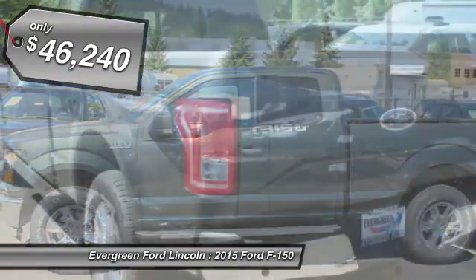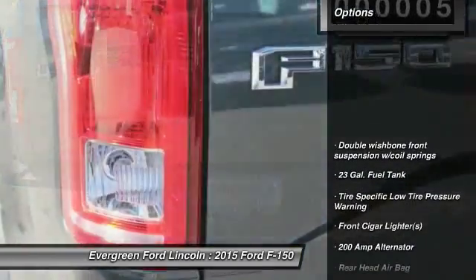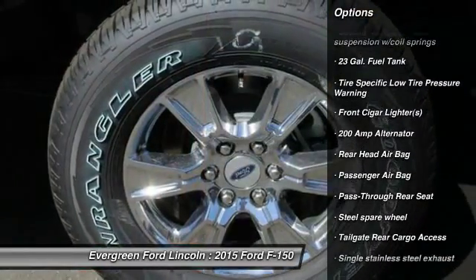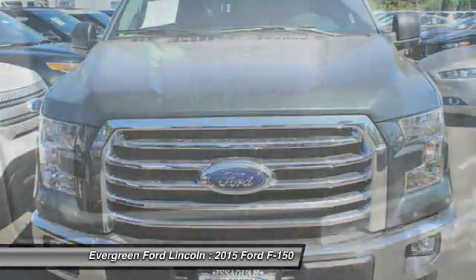This vehicle has less than 100 miles. Here are some of this vehicle's great options: power steering, driver airbag, passenger airbag, cargo area light, outside temperature gauge, rear head airbag, engine immobilizer, pass-through rear seat, tire pressure monitor, four-piece floor mat set.